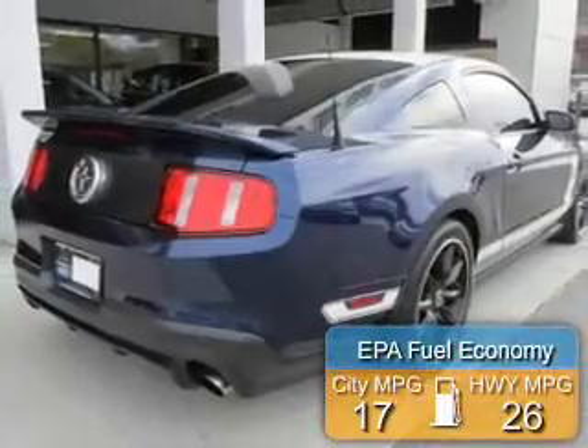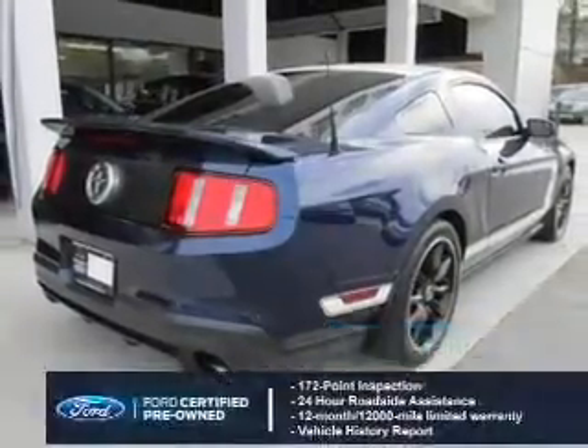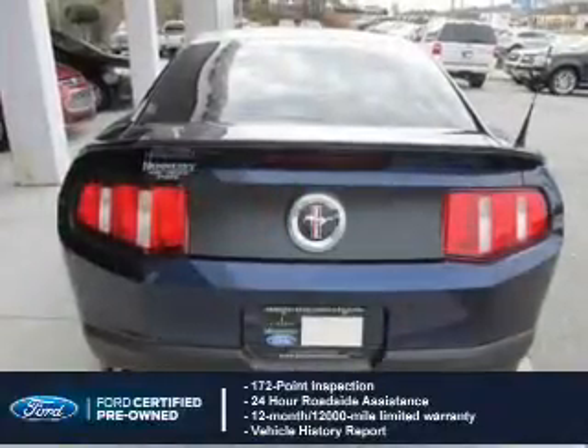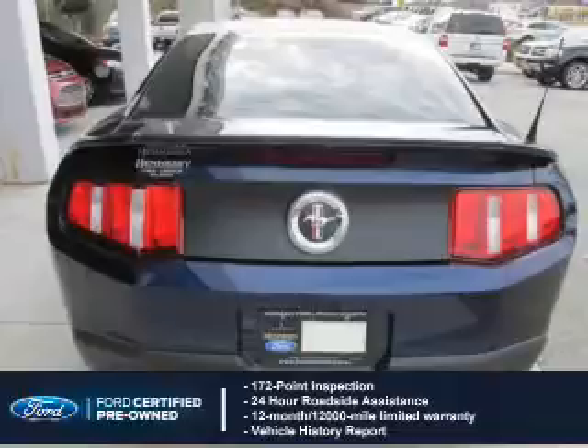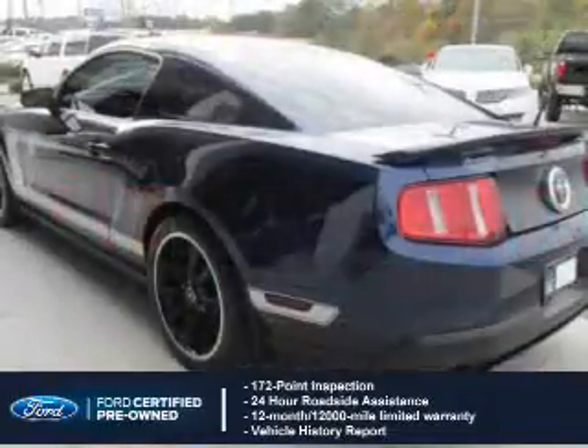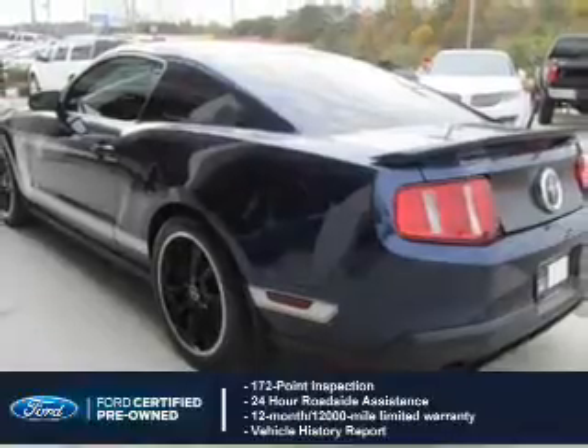Great fuel efficiency saves you money by requiring fewer trips to the gas station. With Ford certified pre-owned vehicles, peace of mind comes standard, featuring a 172-point inspection, 24-hour roadside assistance, vehicle history report, 12-month, 12,000-mile comprehensive limited warranty.